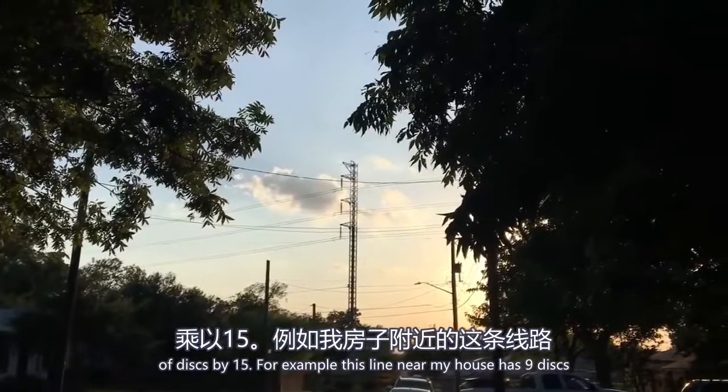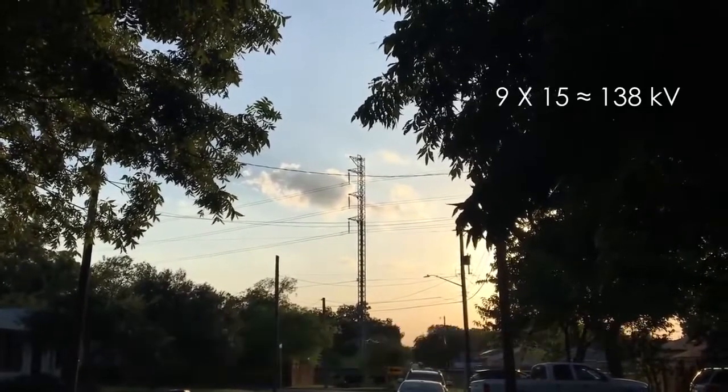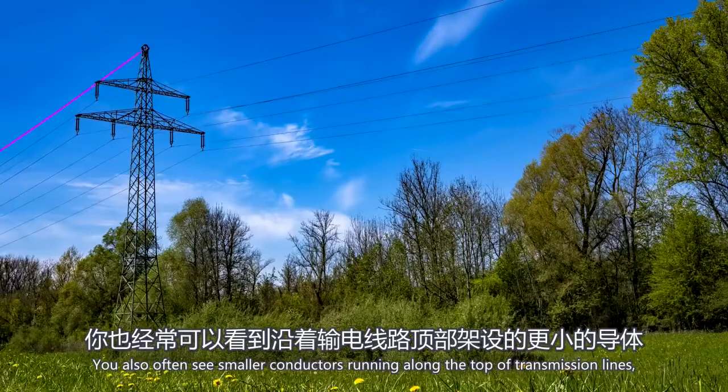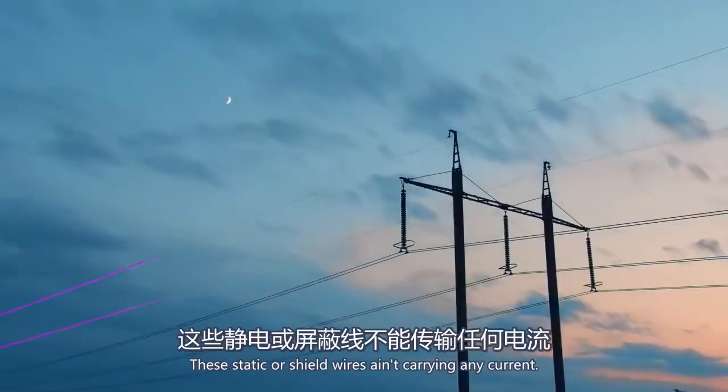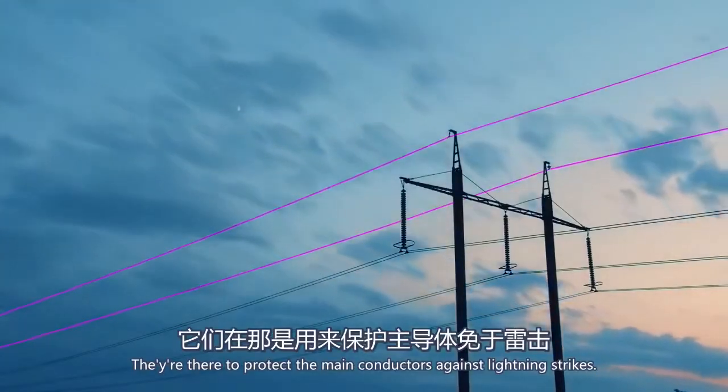For example, this line near my house has nine discs on each insulator, and I know it's a 138 kilovolt line. You'll also often see smaller conductors running along the top of transmission lines. These static or shield wires aren't carrying any current — they're there to protect the main conductors against lightning strikes.